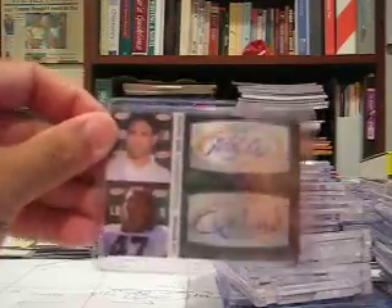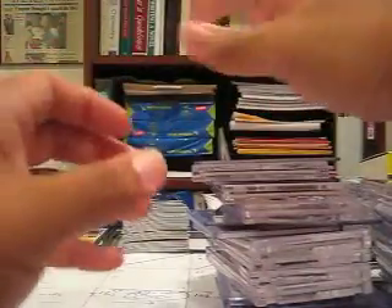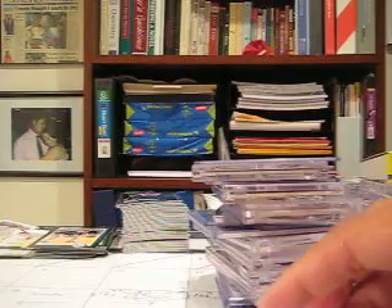And a dual autograph of Mark Sanchez and Clay Matthews, college teammates from Sage Squared. So there's the football cards — let me know if you're interested in any. I'm going to do baseball coming up here too, so I will talk to you soon. Thanks guys!